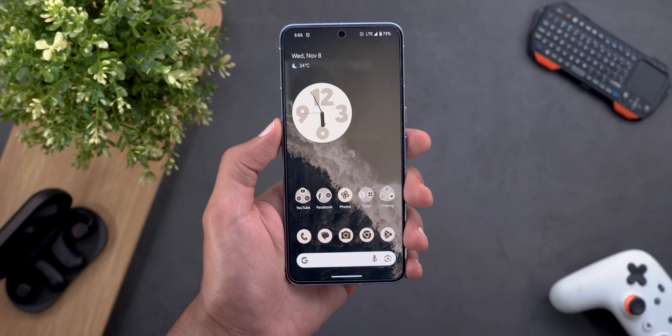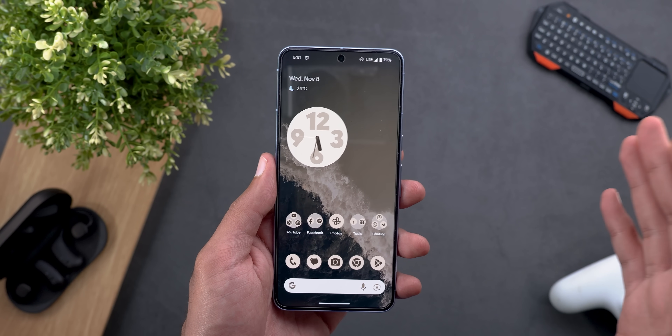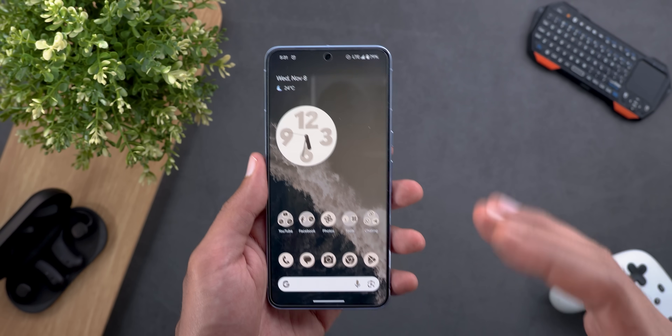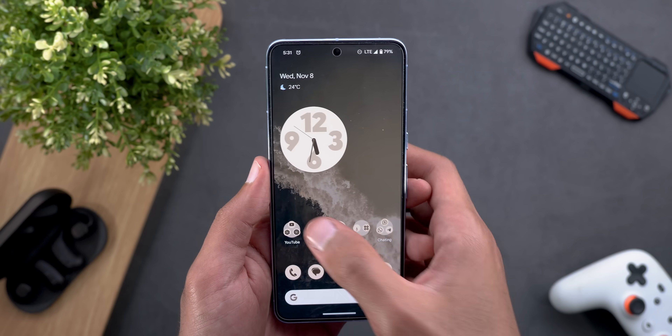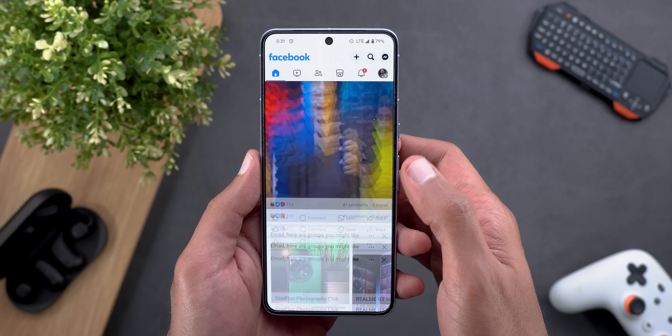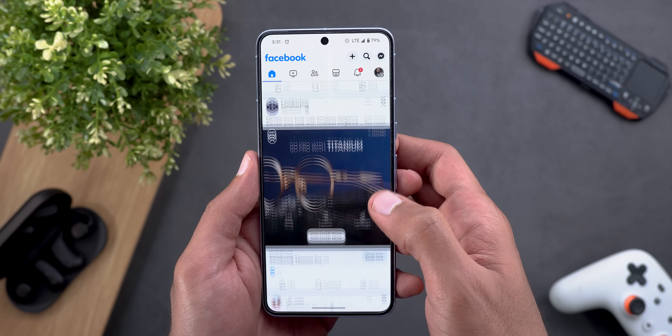But other than those two cases, I'm getting a great experience. Now let's talk about the scrolling experience, because a lot of people complained about this. For me I had a mixed experience based on which app I'm using. For example, when I use Facebook and scroll slowly, I might get a couple of dropped frames before it stops scrolling, and it doesn't always happen.